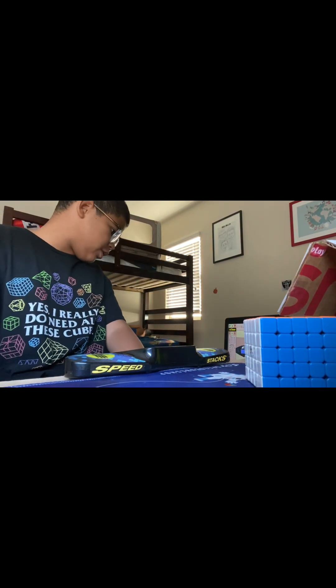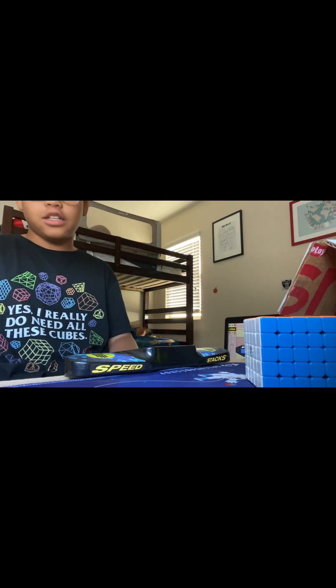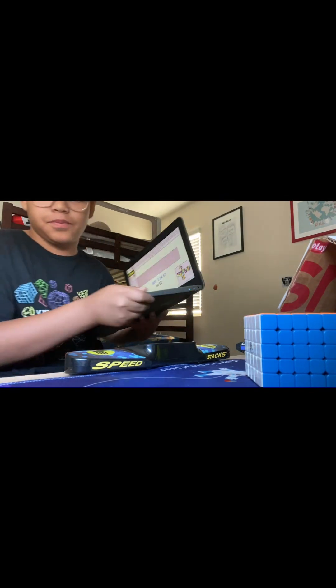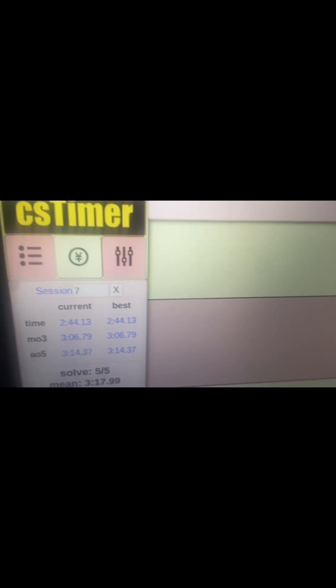The final time was 3 minutes, 14 seconds. That's a new personal best average. Thank you for watching — this is Christian Rodiano signing out. I'll catch you in the next video.